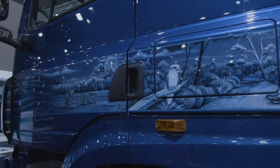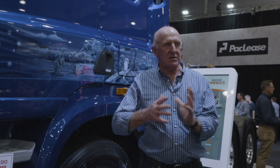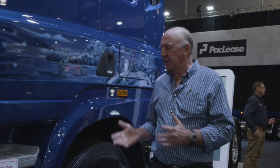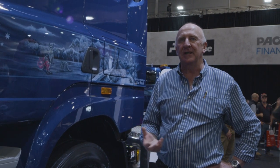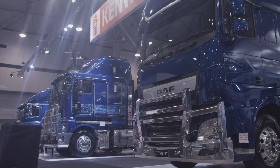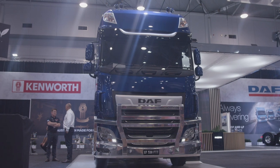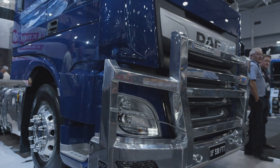This of course is a DAF, but like I said it's the all-Aussie theme. DAF is now as much a part of PACCAR as Kenworth is and that's growing. This is the CF model, and what makes it really unique is it's the first DAF assembled in Australia at their plant in Bayswater in Victoria. It's now available with an 11-litre engine — a really lively one — as well as the 13-litre.